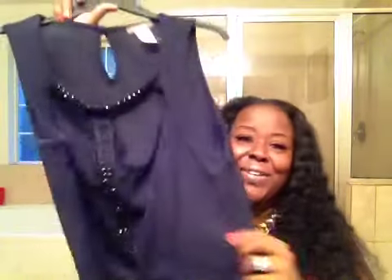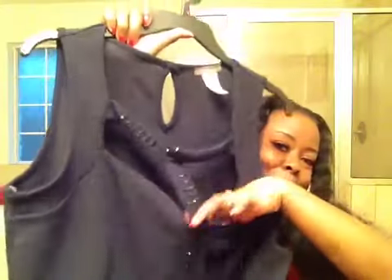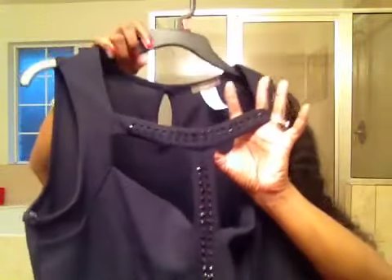I also ordered my first pair of jeans from them and I'm sending them back because they are snug. I ordered a size 20 — I normally fit an 18 — so I ordered up thinking it would be okay, but no, not going to work. I did go ahead and purchase this peplum. I'm so sick of the peplum game, but this was cute. I thought it would be cute to throw on with some jeans or even some leggings and heels. So yeah, I got that.